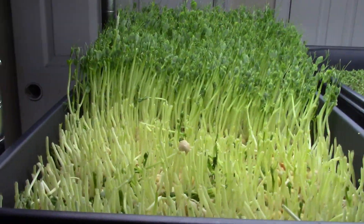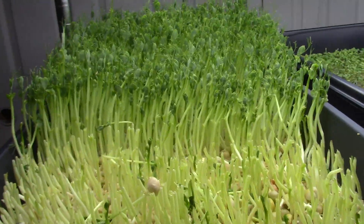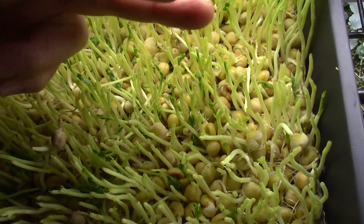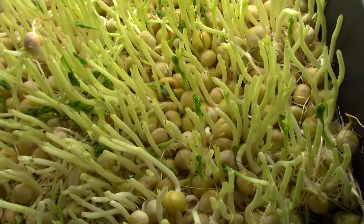Let me show you the pea shoots. I've actually harvested some of them a little bit already, a little bit premature. They should have gone another day, but they're still nice and tender at this point. Typically when I would harvest them, I would just cut them straight off and sell them to the customer, except I actually harvested these for a salad for a Christmas party at work.